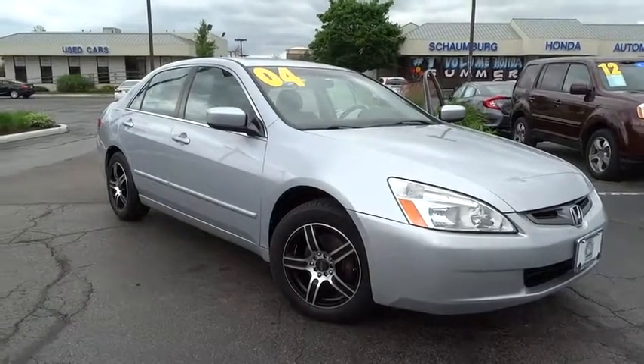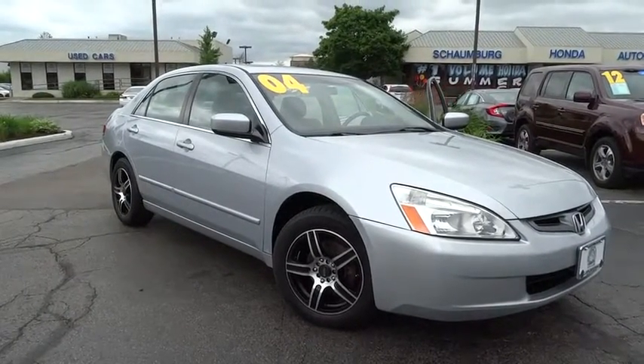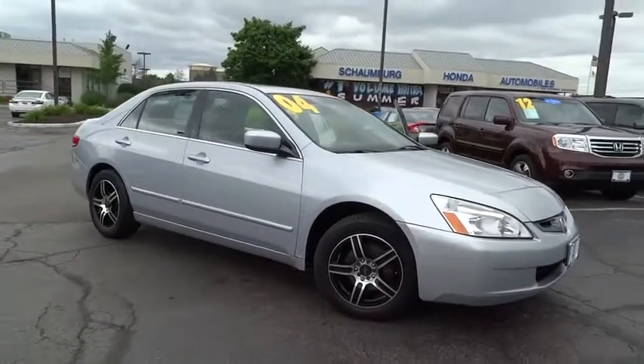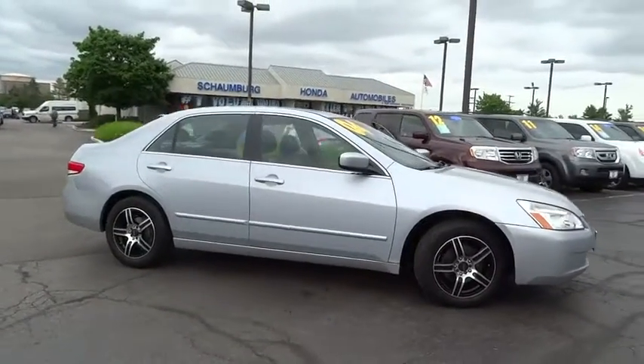The 2004 Honda Accord — ingeniously simple, yet overflowing with luxury and technological creativity. All that and more in the Accord.